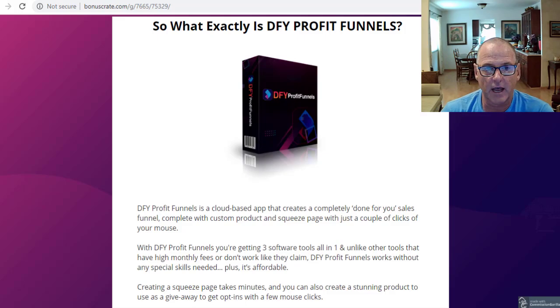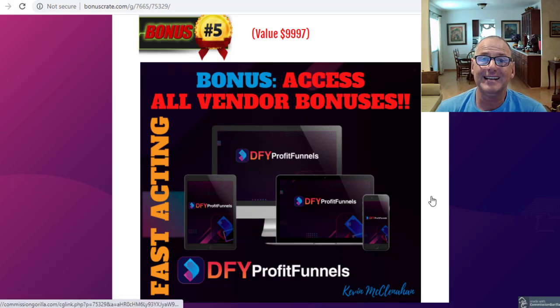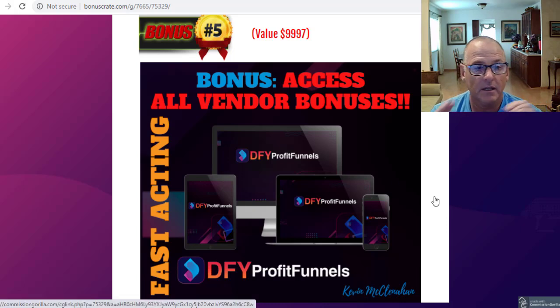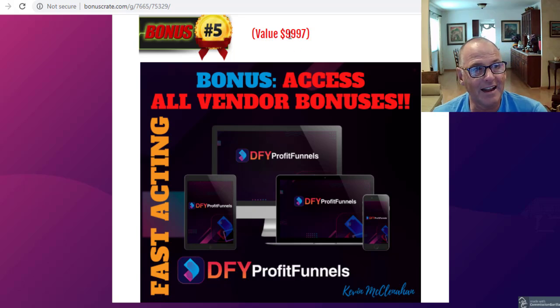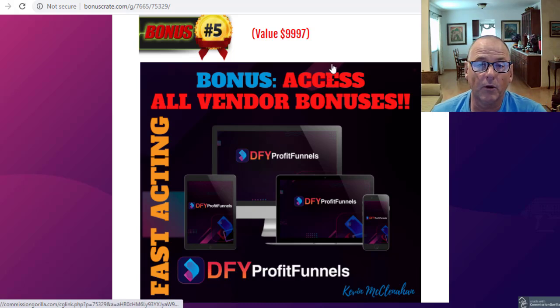Let's look at those vendor bonuses now. Bonus number five is accessing all the vendor bonuses. The vendor has given me bonuses to give to you folks, and they are $9,997 worth of vendor bonuses — all free with simply the purchase of the front end of Done For You Profit Funnels, which is $17.